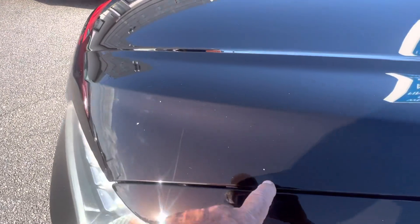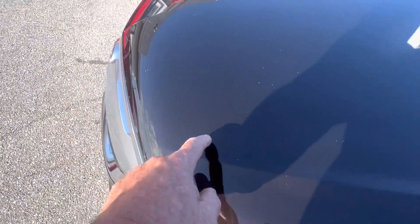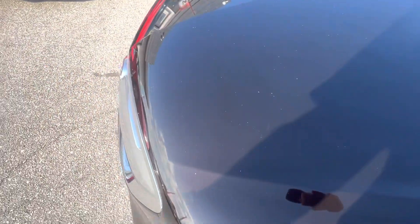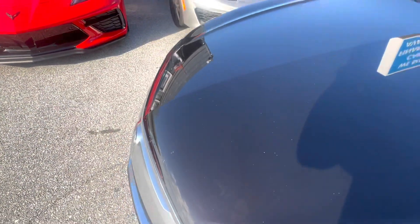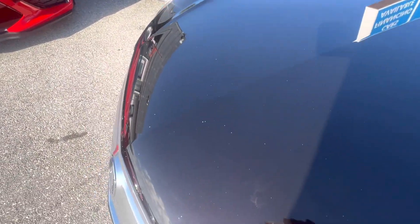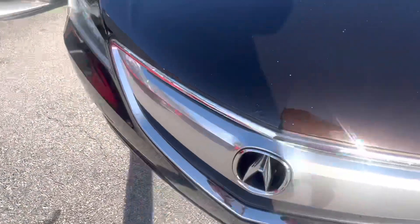Same with these ones up front — it's got a couple of those stone chips from the highway. It's a 2015, so obviously it was driven on the highway. A couple of stone chips, but there are little touch-up jobs that need to be done. Nothing a bottle of touch-up paint won't take care of.